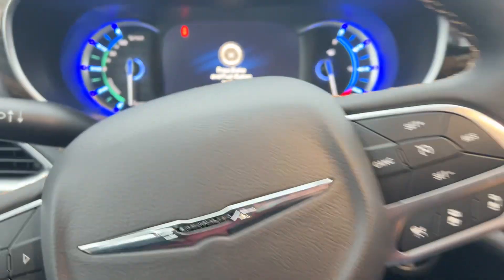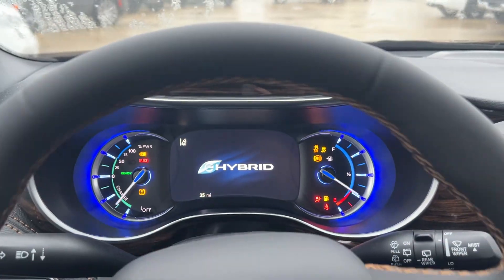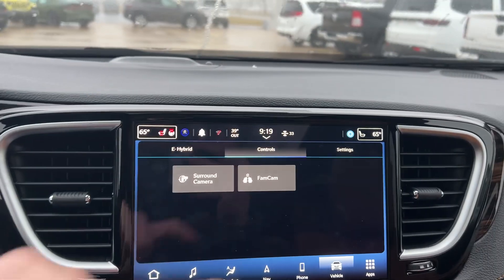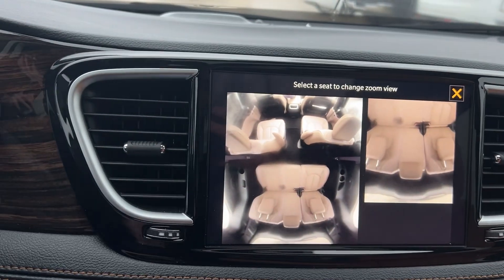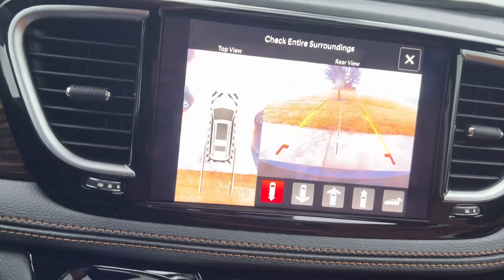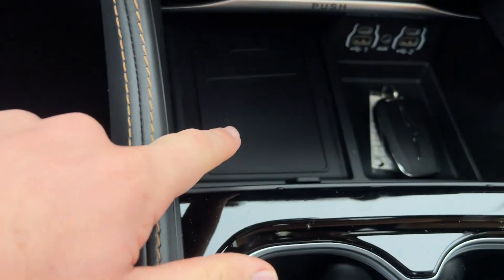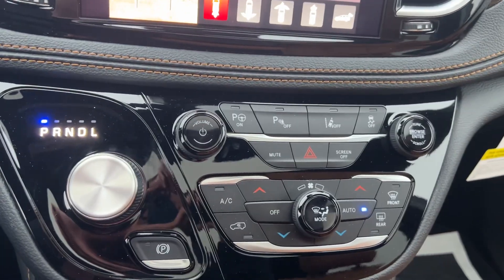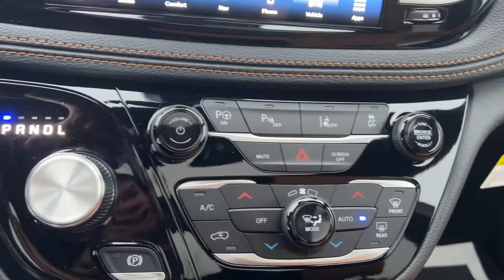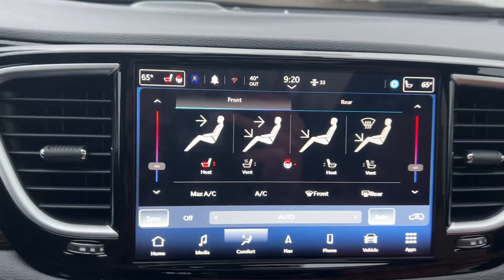We'll hop in and fire it up here. You do have all sorts of features — the FamCam shows you what your back seats look like. Surround camera, backup camera, every angle, as well as the bird's-eye view camera. You have a wireless charging pad, all your features here, climate control, parking sensors, all that good stuff. In terms of comfort you've got heated seats, heated steering wheel, and ventilated seats.